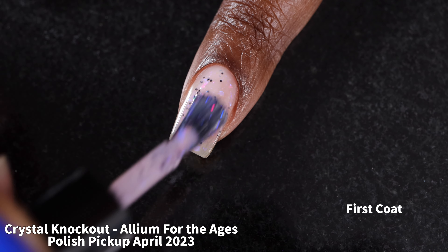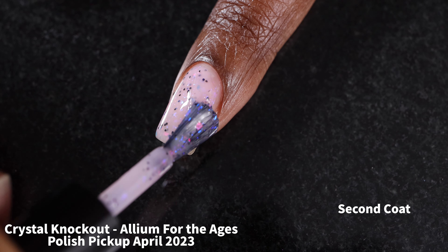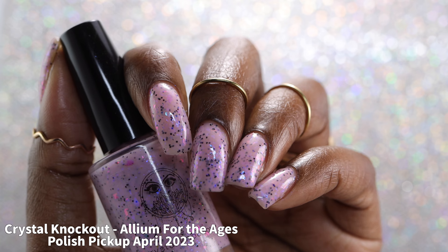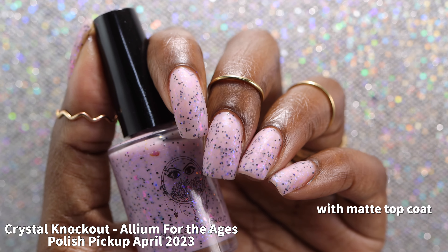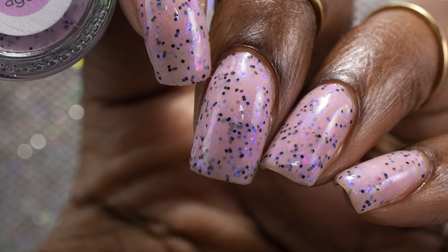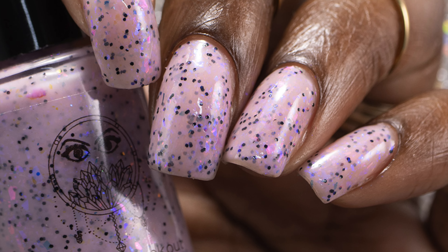Next is Crystal Knockout with Allium for the Ages, described as a pink lavender crelly base with blue, purple, and pink iridescent flakes, purple-blue shimmer, and black micro glitter, priced at $12.50 for 15ml with no cap. The formula was on the thicker side so I added a little thinner, which gave much better application; I let the brand know. Personally I didn't love this one — the color isn't really for me, and the black glitters made it look like fungus, which was my immediate reaction. Because of the thickness I only swatched it in two coats with both glossy and matte top coats. One thicker coat of glossy top coat smoothed everything out nicely. Removal isn't overly difficult but I'd still recommend the soak-off method.